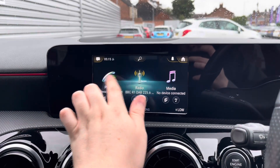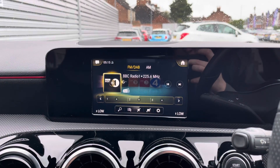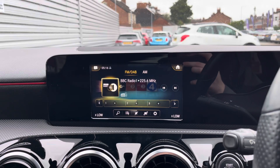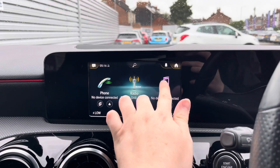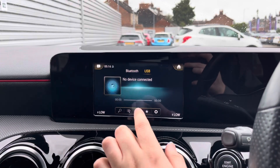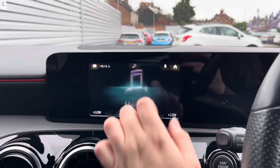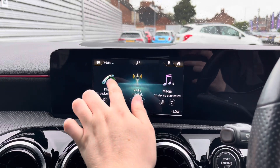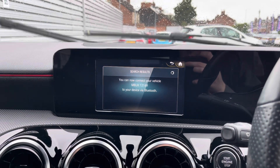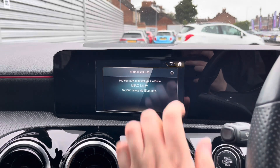Centered in the dashboard you have your touchscreen infotainment system. This system has access to DAB, FM and AM radio. You can also play your own music in the media section. You've got Bluetooth connectivity as well as USB input. You've got your Bluetooth telephone menu where you can pair your phone up with Bluetooth to safely make hands-free phone calls while on the go.